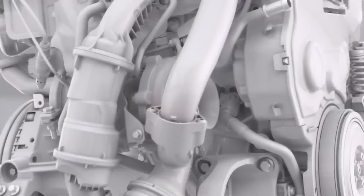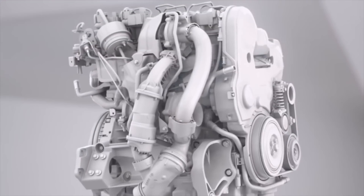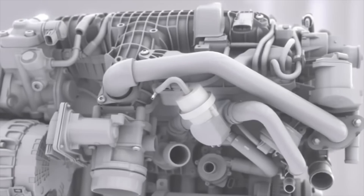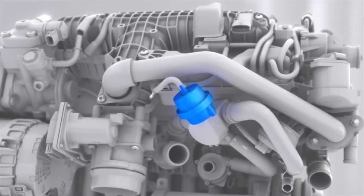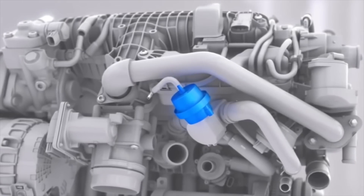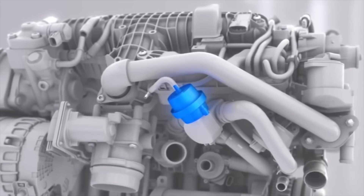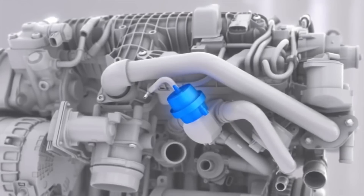El diésel también cuenta con detalles como las últimas técnicas biturbo, twin turbo, menor fricción y una solución de válvula inteligente en el sistema de enfriamiento para conseguir una fase más rápida de calentamiento tras el arranque en frío.